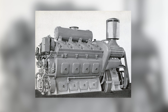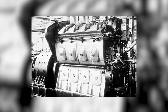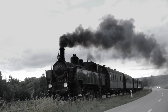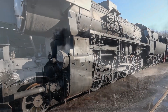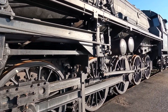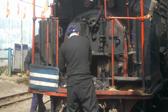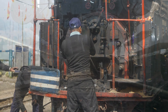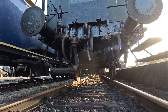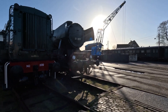Then came the E-units — streamlined passenger locomotives that became symbols of post-war luxury rail travel. The E7, E8, and E9 models each carried two 12-cylinder 567 engines, driving twin generators for a combined 2,000 to 2,400 horsepower. The dual-engine arrangement wasn't just about power — it was about reliability. If one engine failed mid-run, the train could continue on the other. For passenger schedules measured in minutes, that redundancy was priceless. Each engine was mounted longitudinally in the carbody, driving separate electrical systems that merged at the traction motors, resulting in smooth acceleration, constant torque, and near-perfect load balance. They ran from Chicago to Los Angeles, from New York to Miami, in the age when rail travel was still something close to magic.